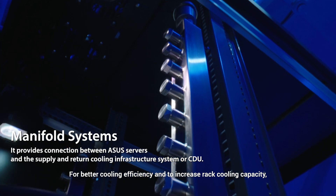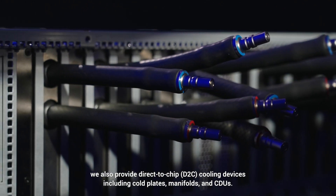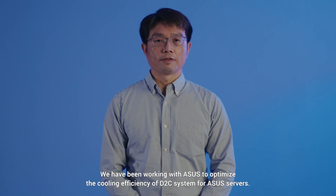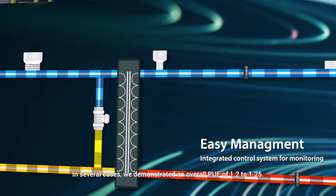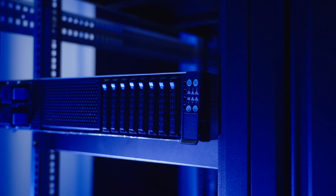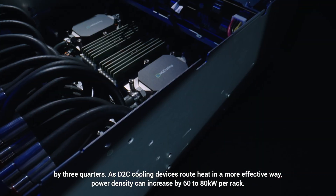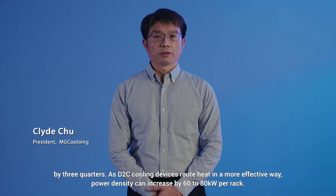For better cooling efficiency and to increase rack cooling capacity, we also provide direct-to-chip, or D2C, cooling devices, including cold plates, manifolds, and CDUs. We have been working with ASUS to optimize the cooling efficiency of the D2C system for ASUS servers. In several cases, we demonstrated an overall PUE of 1.2 to 1.25, representing a 35 to 45% reduction in total power consumption at these data centers. Using ASUS D2C servers with advanced MG cooling devices can reduce total power consumption significantly, and power density can increase to 60 to 80 kW per rack.